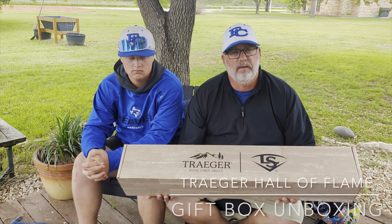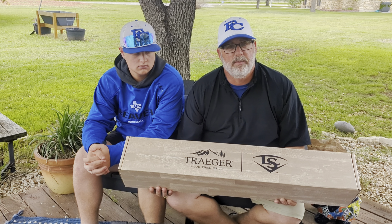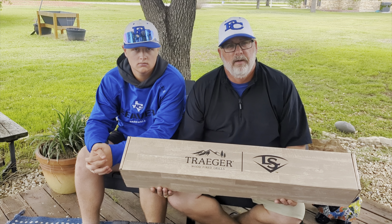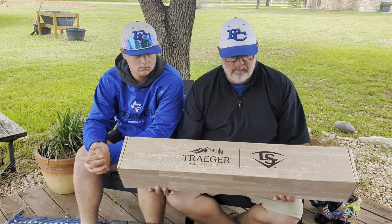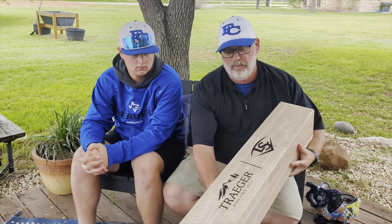At Gear Diary, we've recently broke the news that Traeger, along with Louisville Slugger, have teamed up to create a new pellet made from the unused portion of the maple bats, and they sent us out a little promotional box that we get to open here.